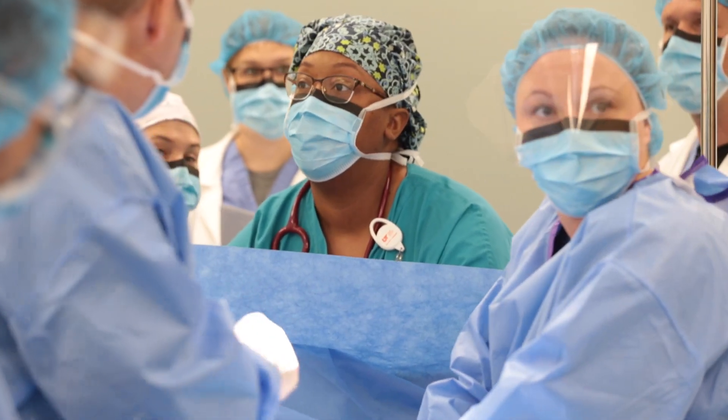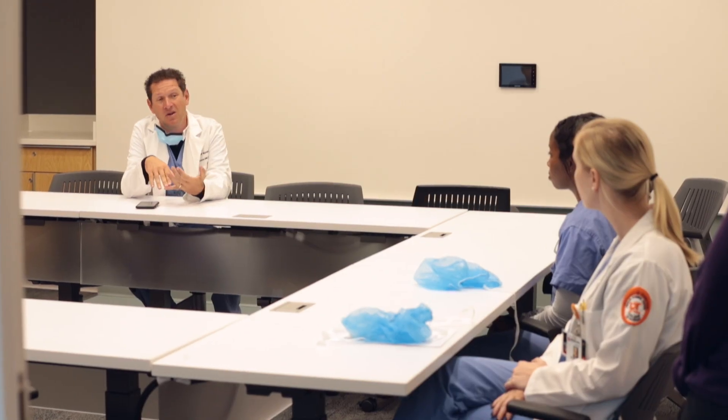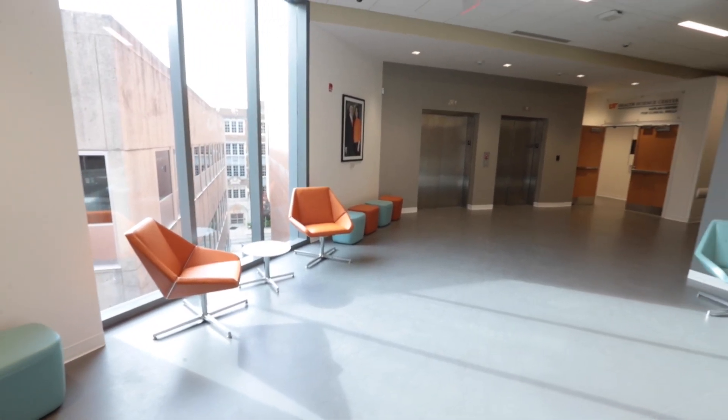The second floor also has multiple debriefing rooms and multi-purpose classroom spaces so that we can sit down and debrief with students after simulations. On the third floor you'll find the simulated pharmacy,